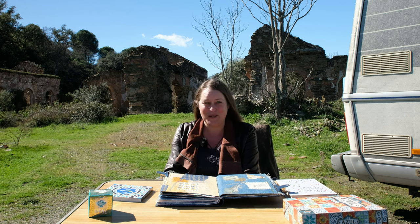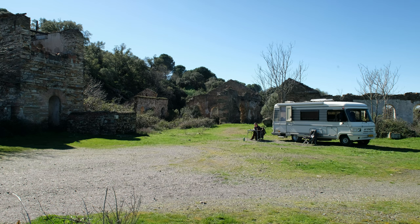Hi there and welcome to this brand new video. Again from Spain, south of Spain. We are currently in an old mine town, El Santanillo, and you can see the ruins of that behind me.